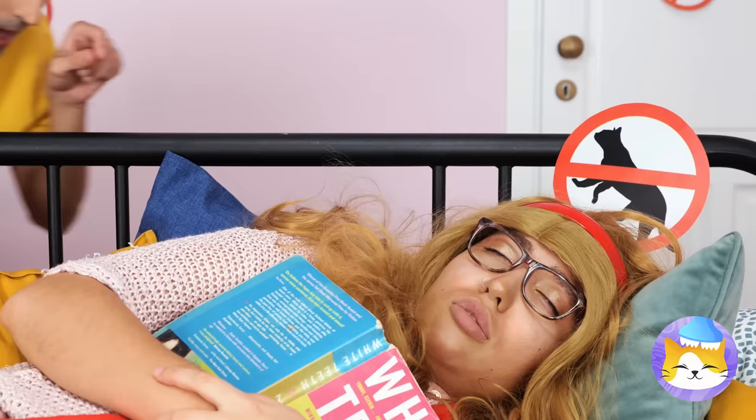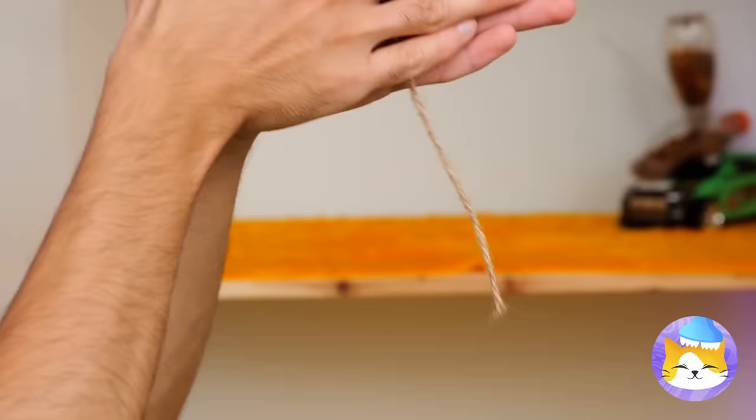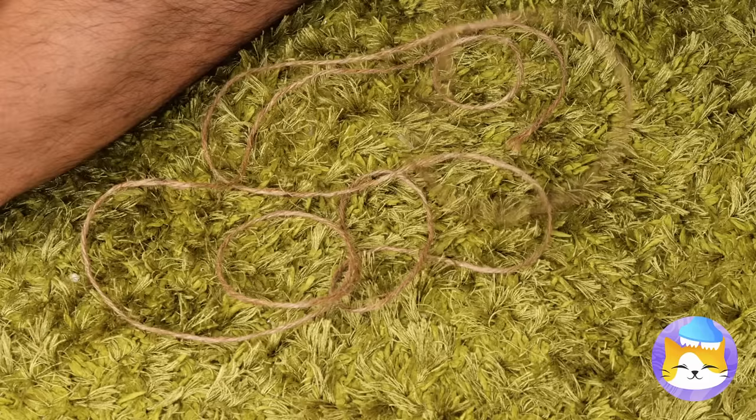Next up, we're gonna need some hair! Barring that, string or rope is fine! Either way, wrap it around a plastic pipe!